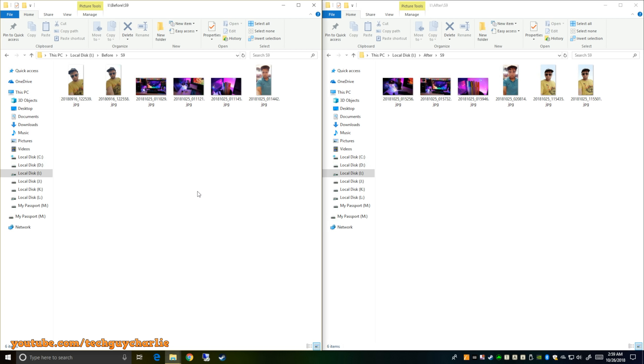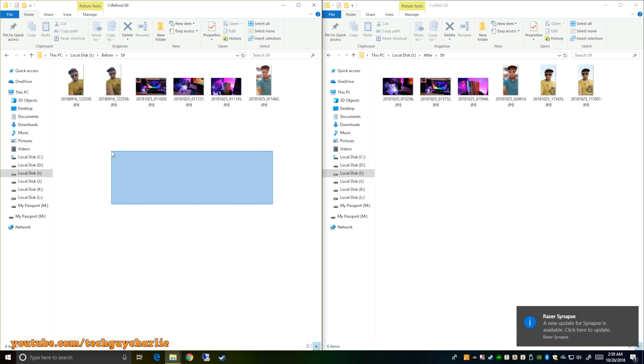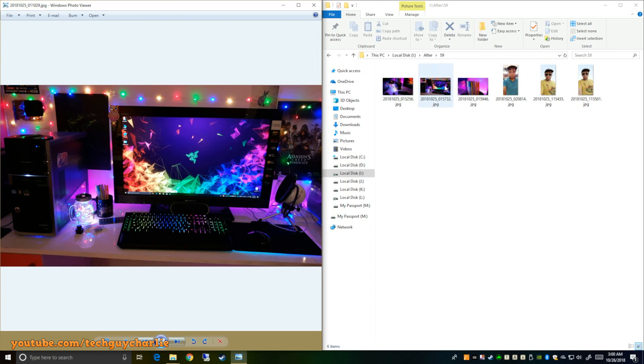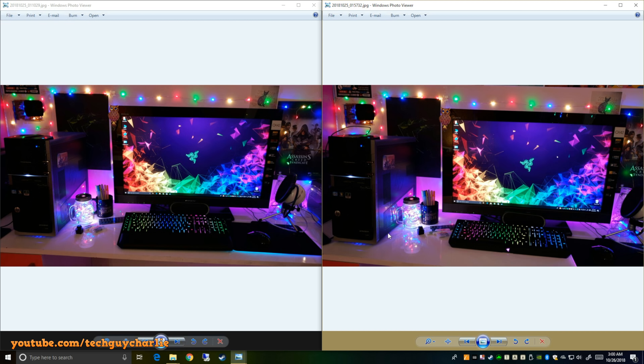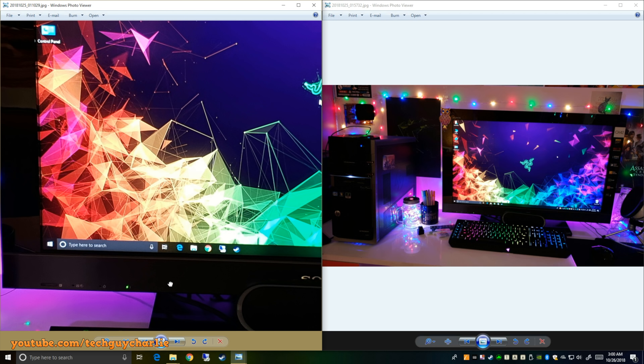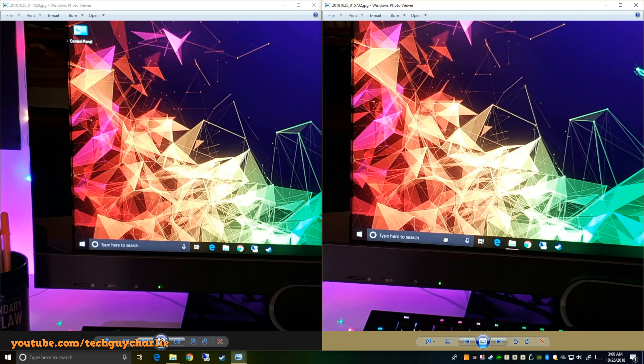Pictures taken before the update are on the left side and pictures taken after the update are on the right side. First, let me tell you that there is no update to the rear camera of the S9 Plus. We'll do a quick comparison — this picture was taken after the update and this one before the update. At 100% zoom, there is no difference at all — both pictures are identical.